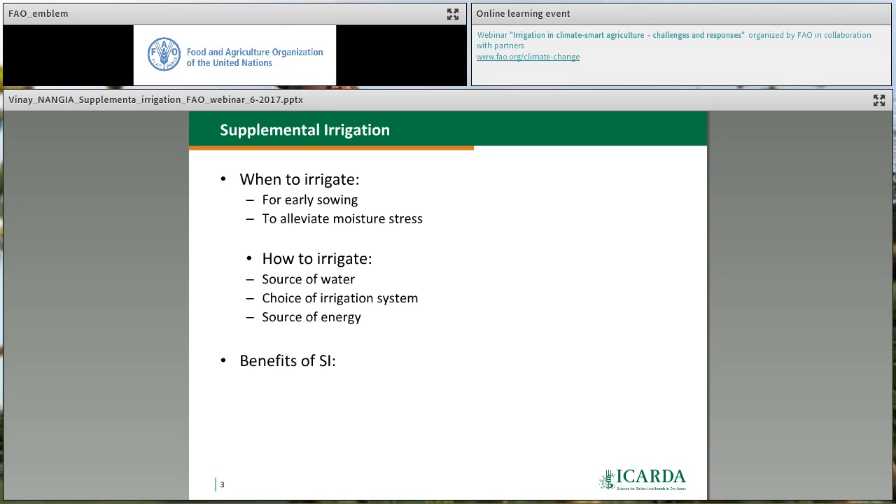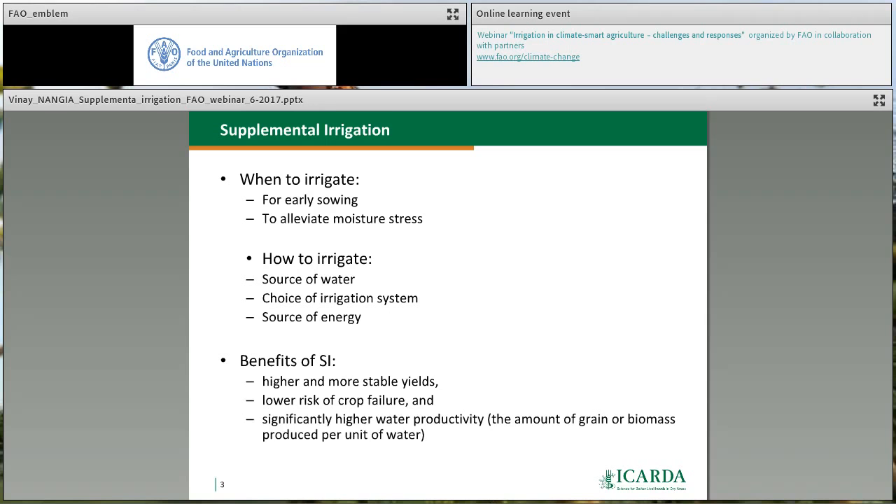The benefits of supplemental irrigation include: higher and more stable yields against erratic rainfall and high temperatures; lower risk of crop failure in dry years compared to farmers not using supplemental irrigation; and most importantly, significantly higher water productivity. In dry areas where water is the limiting factor of production, it's water productivity that needs to be maximized, not land productivity. We're trying to grow maximum biomass per unit of water — maximizing kilograms per unit of water using supplemental irrigation.